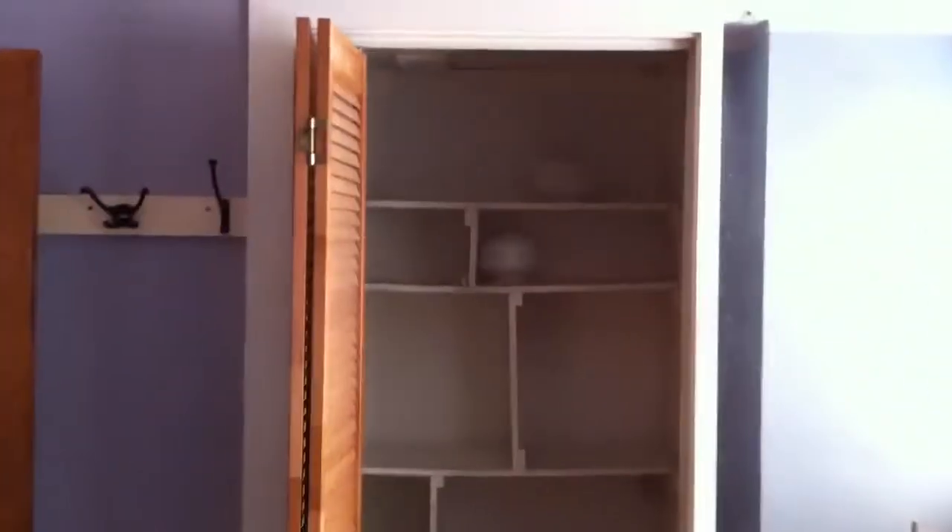Upstairs, you have three bedrooms. The smallest bedroom is in the back, medium size in the middle, and then immediately to the left next to the bathroom is the master bedroom with a built-in closet that the previous owner put in.